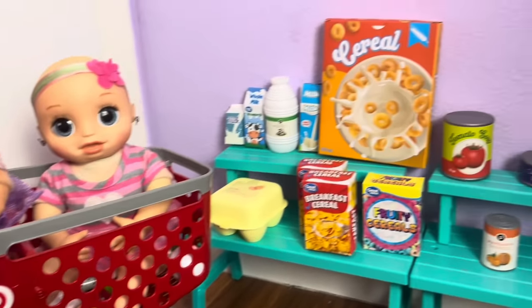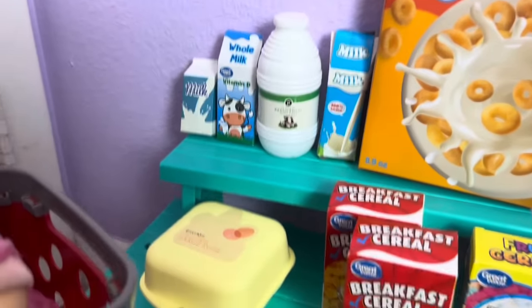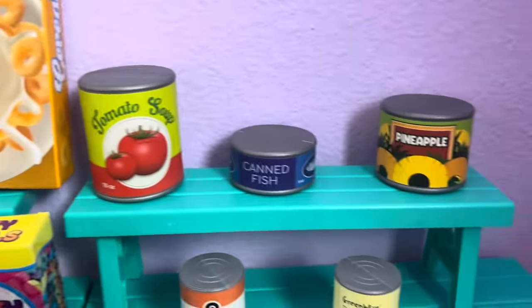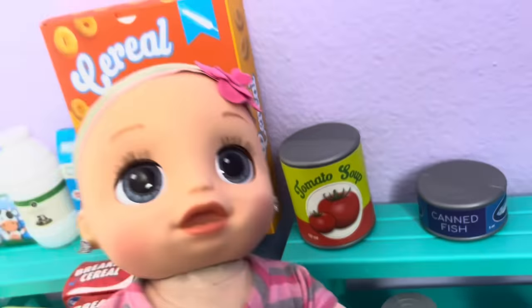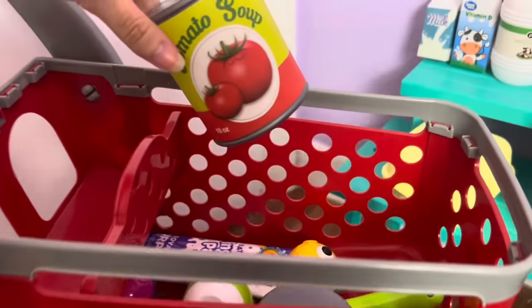We made it to the first food aisle, and it looks like they have cans here, cereal stuff, and dairy. First thing on the shopping list is canned pineapple and tomato soup — those should both be over here with the cans. I see the canned pineapple! Good job, Lili. Let's add that to cart. And I see the tomato soup — it's right there, Mommy. Good job, Lila and Lili. Let's add this to the shopping cart.